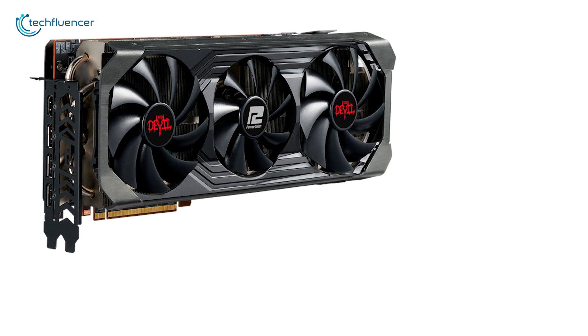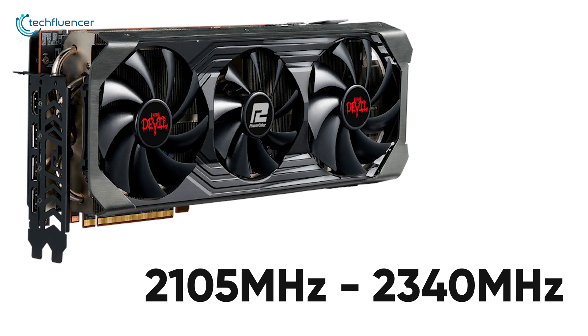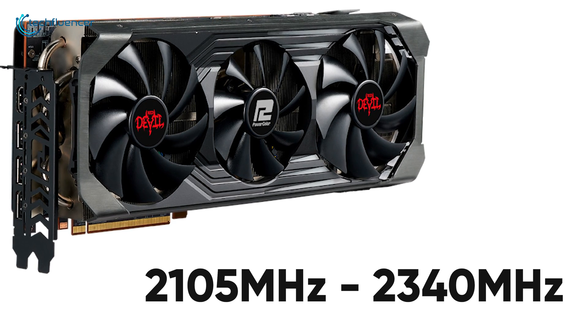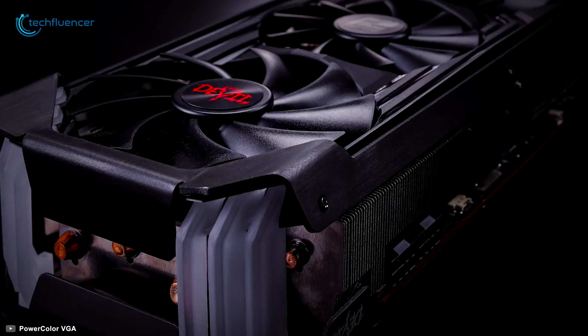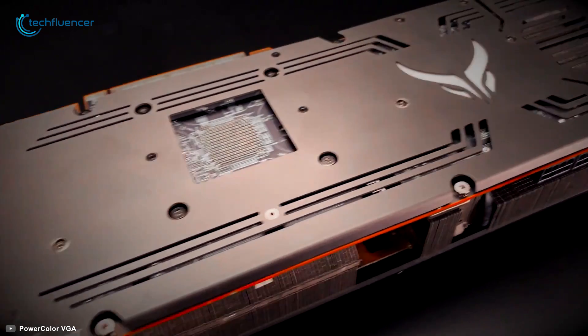Visuals aside, this card has a base clock speed of 2105 MHz that can be cranked up to 2340 MHz through effective overclocking. You can also customize the RGB effects according to your preference through the Devil Zone RGB software. Overall, the PowerColor Red Devil Radeon RX 6900 XT is a visually stunning card that will suit RGB enthusiasts the best.